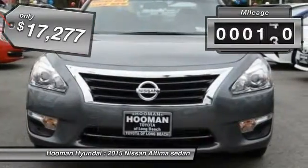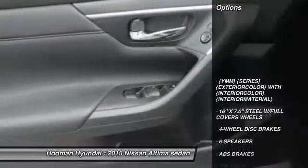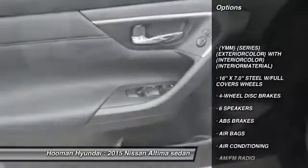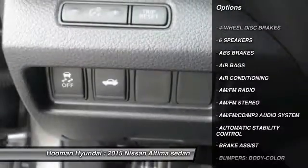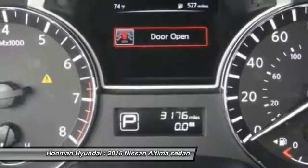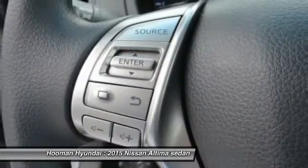This vehicle has less than 4,000 miles. Here are some of this vehicle's great options: keyless entry, traction control, dual airbags, power steering, air conditioning, automatic stability control, cruise control, AM FM stereo with CD player, and four-wheel disc brakes.